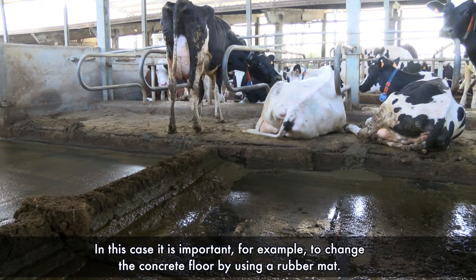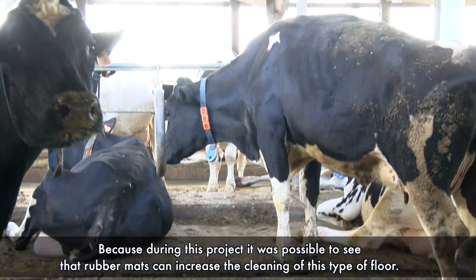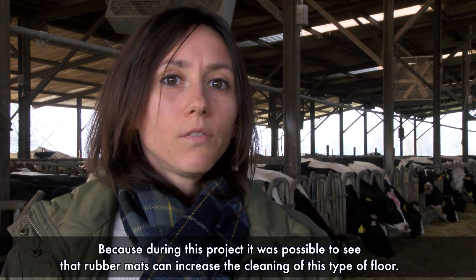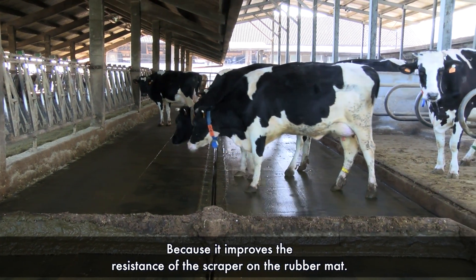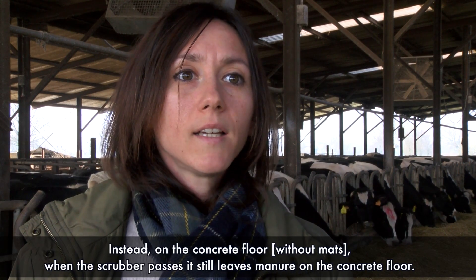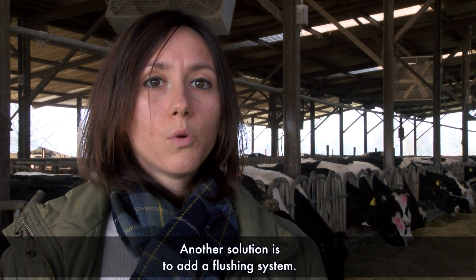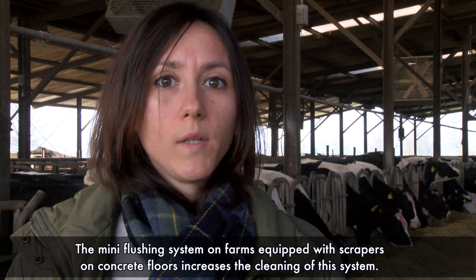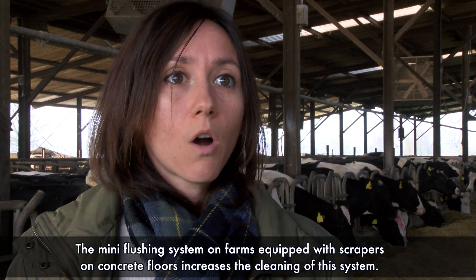In this case it is important to change the concrete floor and to install rubber mats, because during this project it was possible to see that rubber mats increase the cleaning effectiveness. The scraper has greater resistance on the rubber mat, whereas on the concrete floor the scraper leaves manure behind. Another solution is to add a mini flushing system to farms equipped with scrapers on concrete floors, to increase cleaning efficiency.